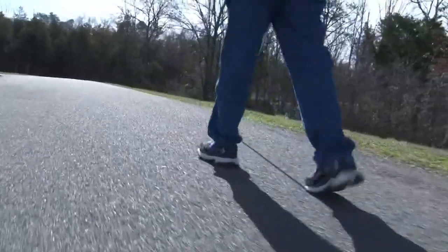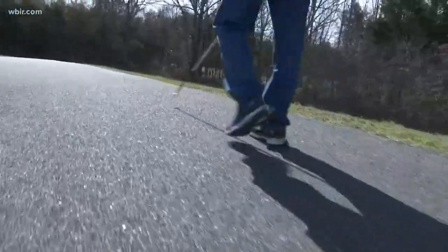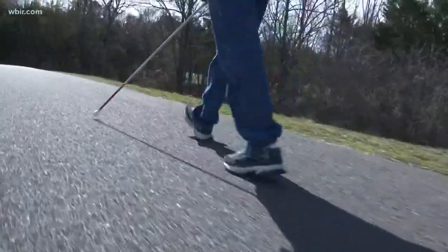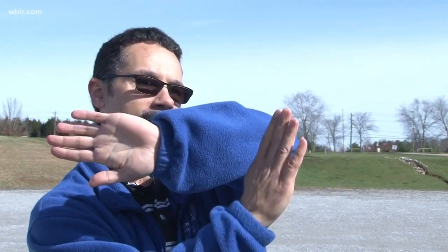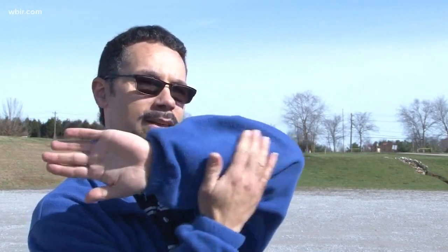Lewis also teaches something called the hand and forearm technique to protect your upper body from a tree limb or a halfway open door. If you just have your hands extended out, sometimes you can't feel that — that object may go in between your hands. So you can actually extend that arm across your body, so now if you walk up to it, you'll bump it with the back of your forearm.